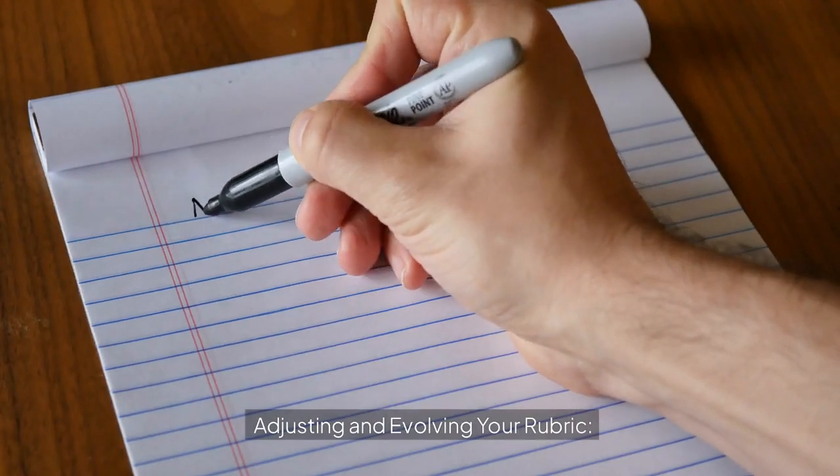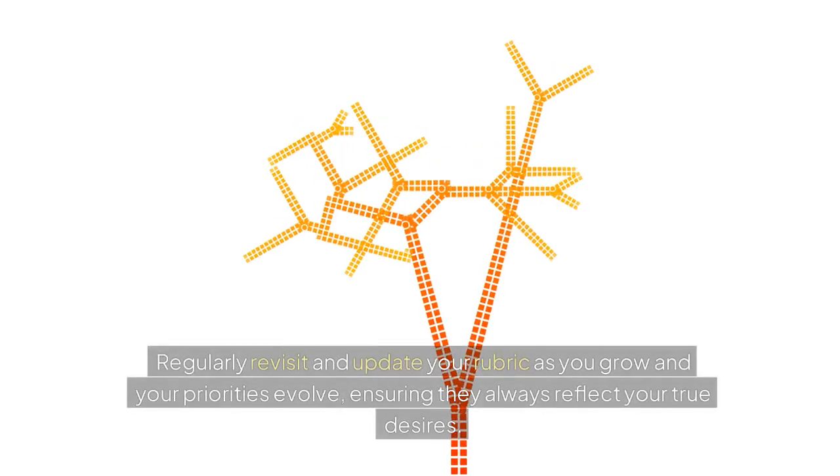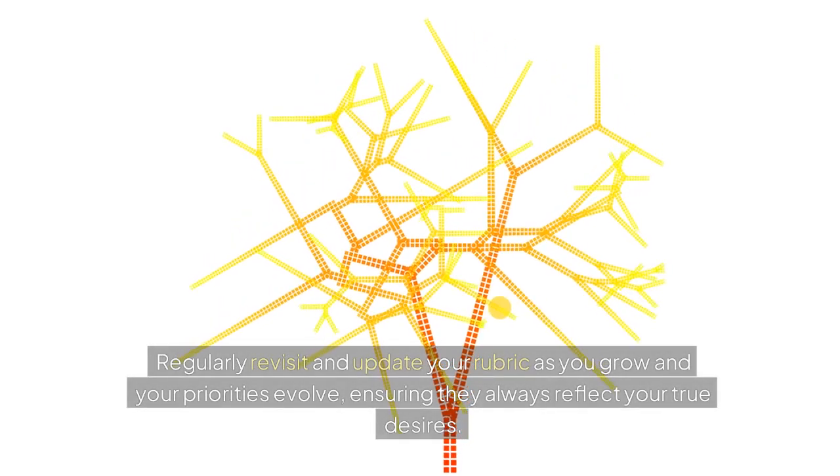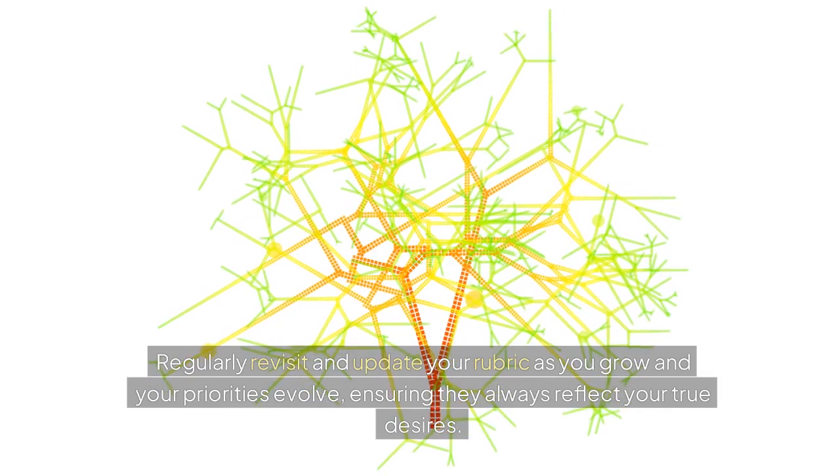Adjusting and evolving your rubric: regularly revisit and update your rubric as you grow and your priorities evolve, ensuring they always reflect your true desires.